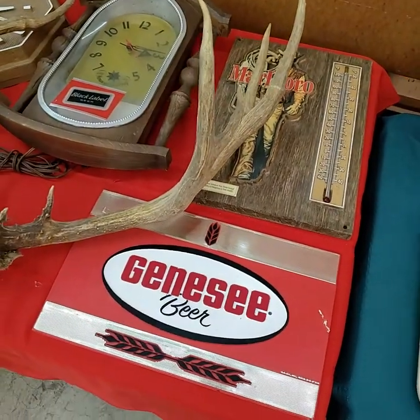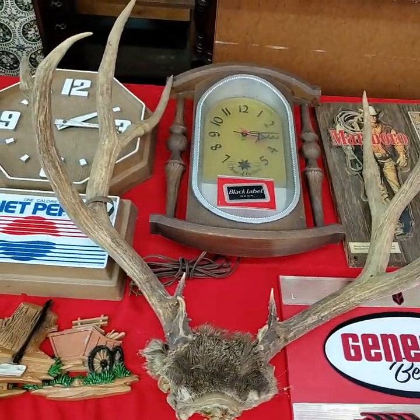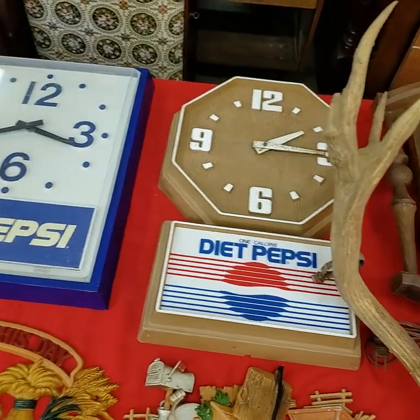Marlboro advertising. Beer advertising. We have a plaque. More beer advertising. Soda advertising.